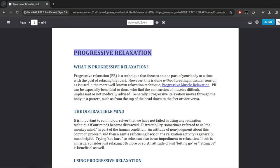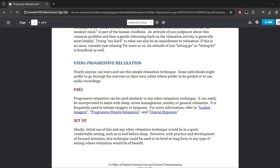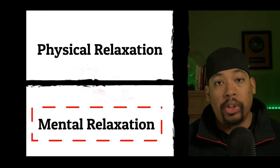Progressive muscle relaxation is a deep relaxation technique that can control stress, relieve anxiety, get rid of insomnia, and help reduce chronic pain. It can be broken down into two parts: physical relaxation and mental relaxation.